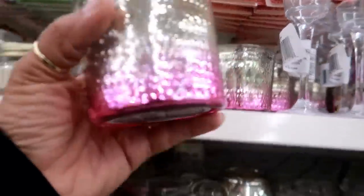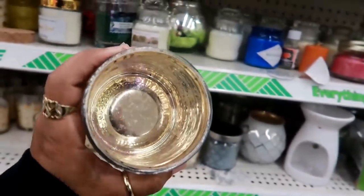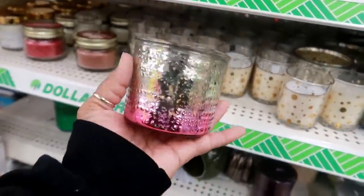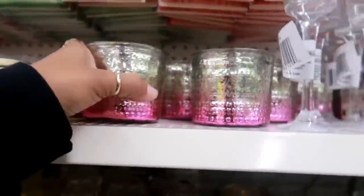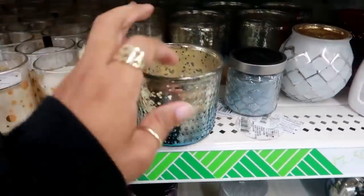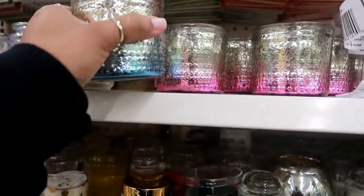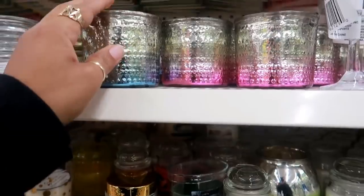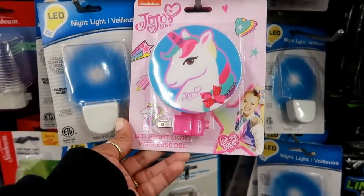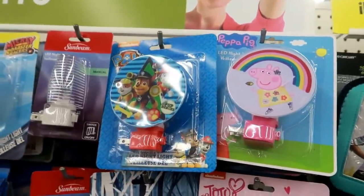Okay, these are pretty — they kind of have that pink and gold look to them. I like those, and they're nice eyes too. I only see pink right now — oh, and they do have blue. So you can get the pink or the blue. And right here you have a Jojo Siwa LED nightlight — Nickelodeon. They still have the Peppa Pig and the Paw Patrol.